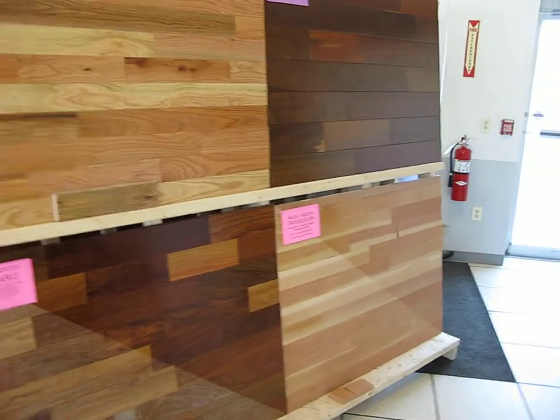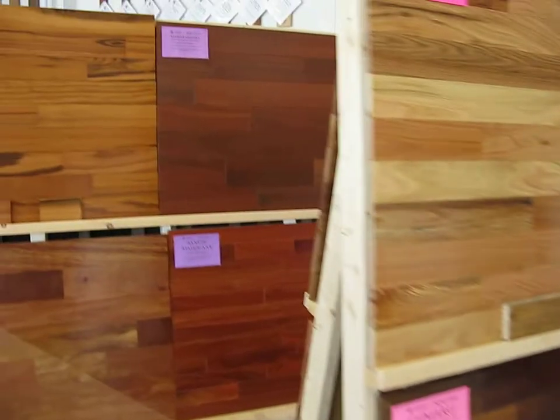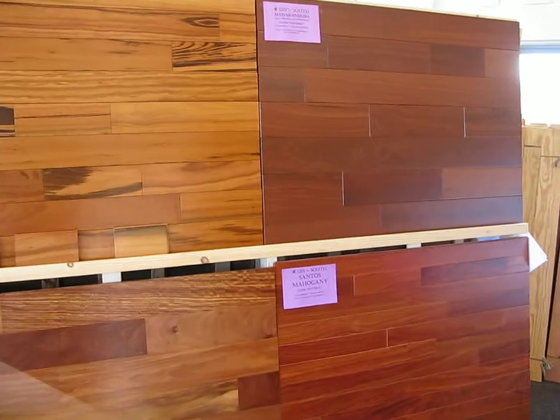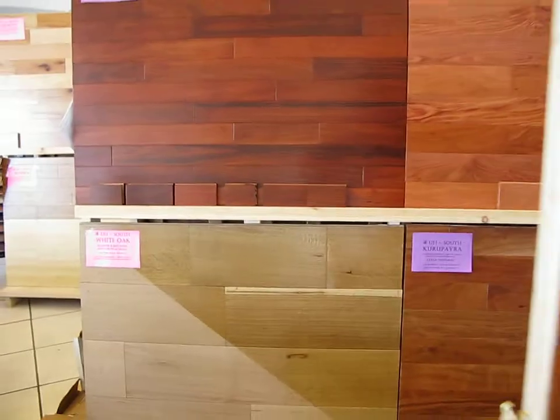We've got Red Oak, we've got Kumaru unfinished, Ipe pre-finished, Douglas Fir, Masarinduba, Tigerwood, Santos Mahogany pre-finished, Santos Mahogany unfinished. We've got Wide White Oak.